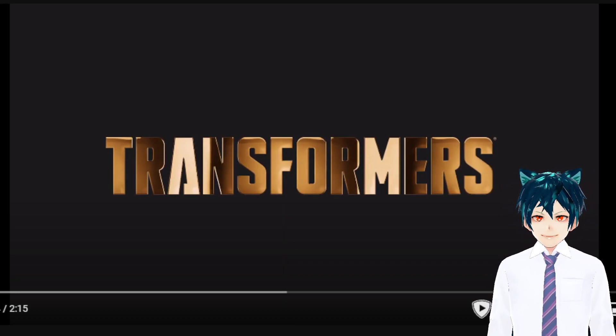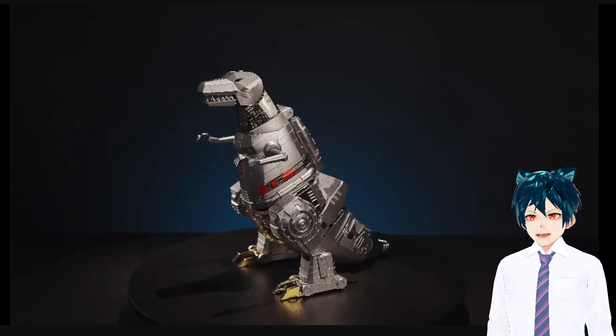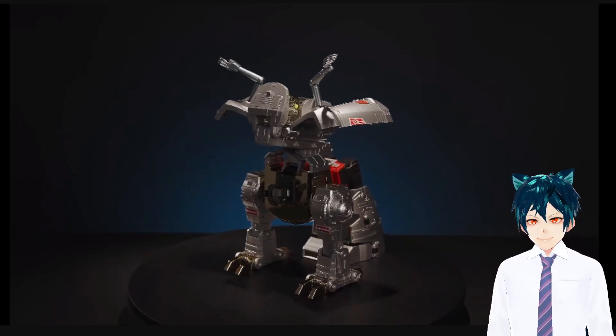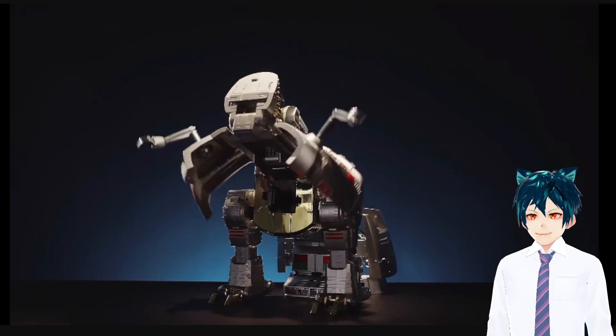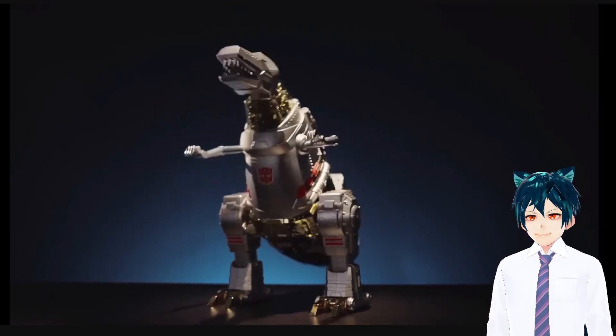Let's see what's going on. Yes, that's the old-school Grimlock — that's like the 80s Grimlock. It auto does it? Holy shit, holy fuck, this is awesome.